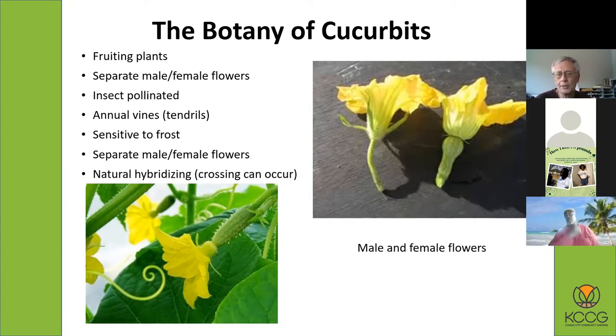Once a flower gets pollinated, it will drop off and the fruit will get bigger. What actually has to happen is bees — honeybees, bumblebees, and some other pollinators — will take pollen from the male flower and bring it to the female flower, and then that starts the fruit developing. In the picture on the left, you can see a female cucumber flower with the miniature cucumber there while the flower is still attached.